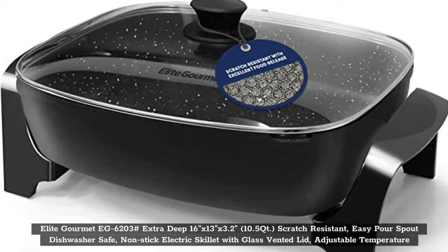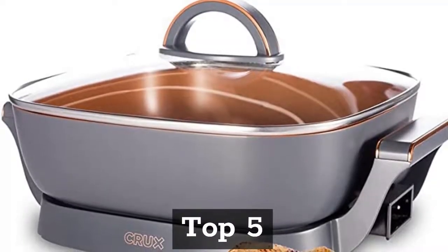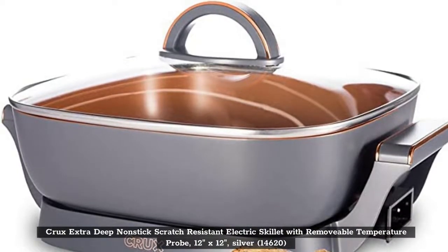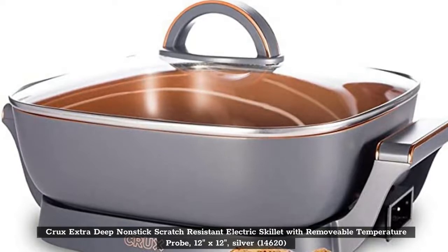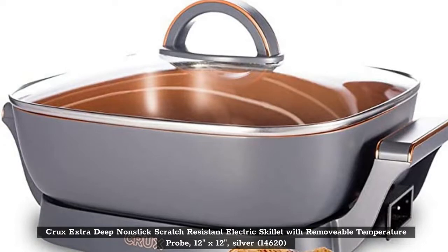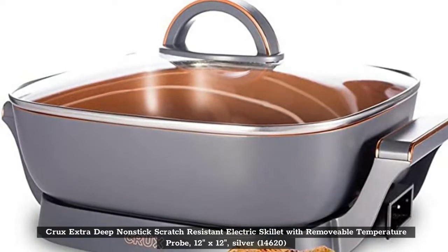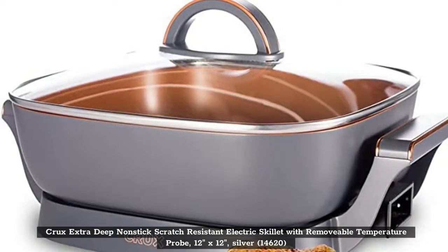Top 5: Crux Extra-Deep Non-Stick Scratch-Resistant Electric Skillet with removable temperature probe, 12 inches by 12 inches, silver, model 14620. Thank you.